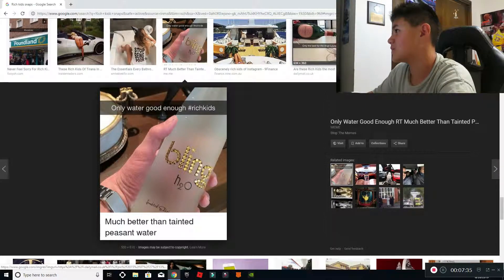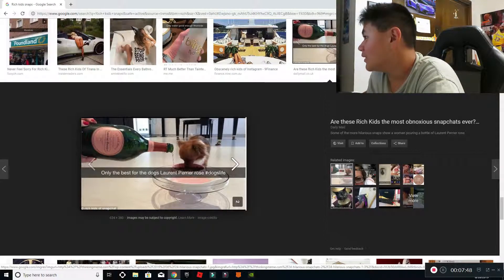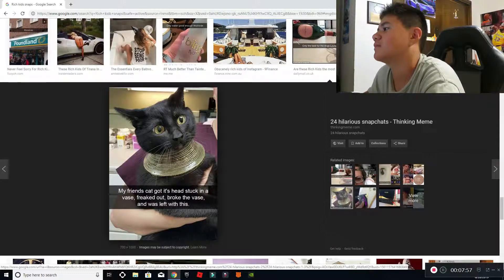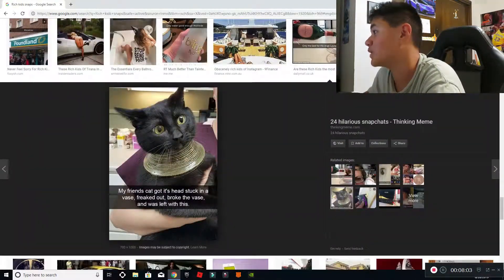'Only the best for the dogs, hashtag dogs life.' That's actually kind of cute too. Is that wine? Oh my god. 'Why my friend's cat got its head stuck in a vase, freaked out, broke the vase, and was left with this.' Wait, is that real gold? If that's real gold, that is one lucky cat.